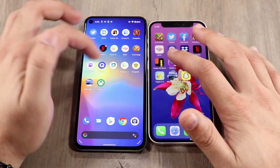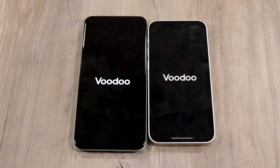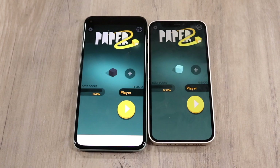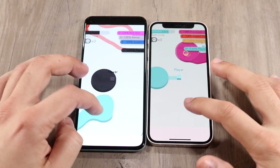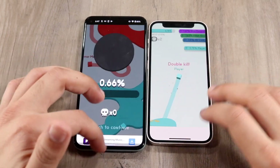Let's do Paper IO 2 — three, two, one. You can see the Pixel 5 was the faster one; the 12 mini was a little bit slower. Getting into some gameplay, let's see if there's a difference again — I think it's going to be about the same, but the Pixel 5 was faster there.